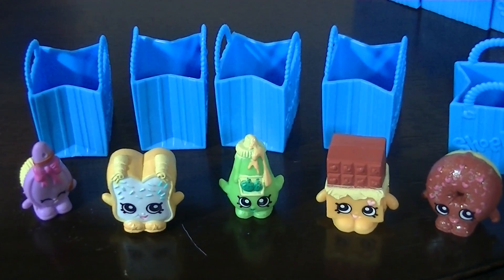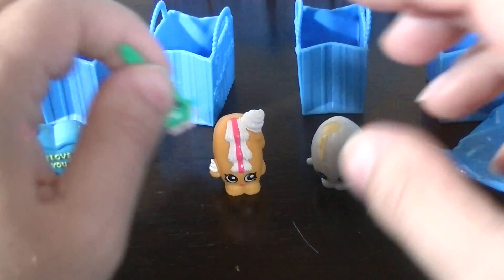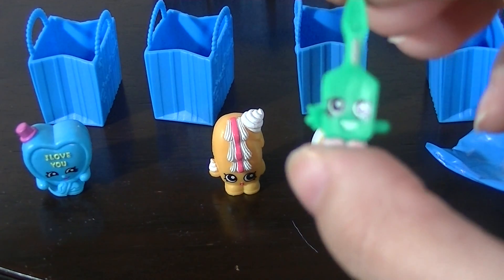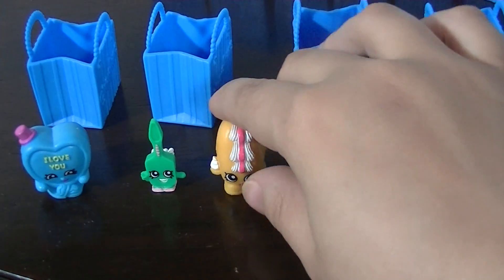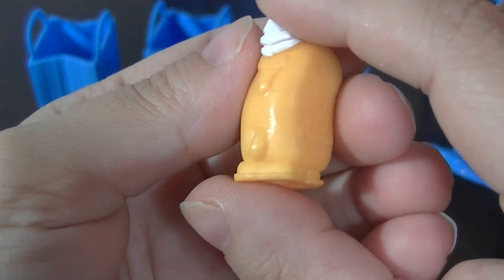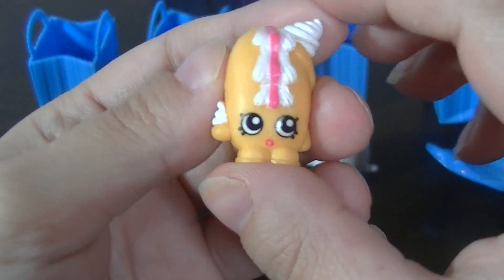Now for my last five pack. We have Candy Kisses, who I already have in this color — she's a repeat and also a rare. Then we have Tooth's, a toothbrush from Health and Beauty, who is common. These next two are new for me: this is Creamy Bun Bun, who is a rare, and it's my first time getting one. It looks so cute — it kind of looks like a Twinkie, doesn't it?